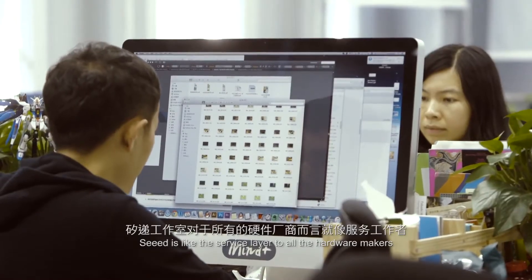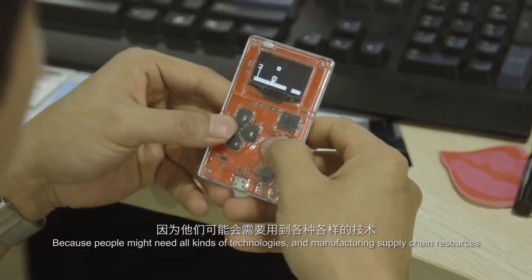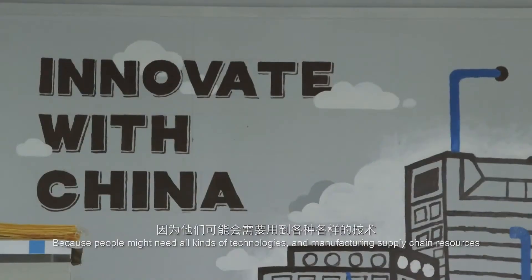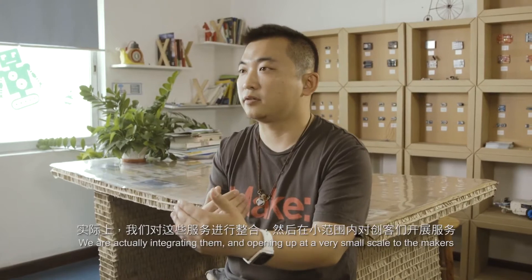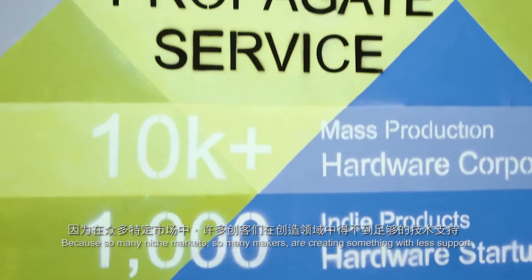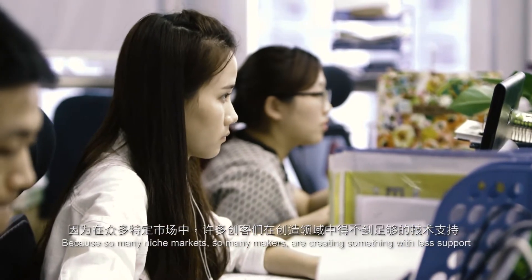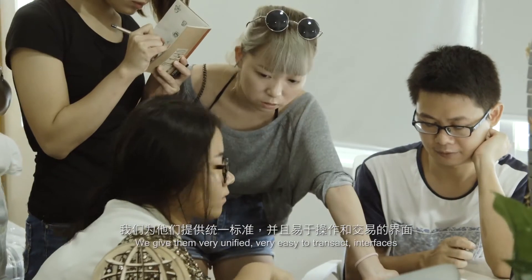Cedar is like the service layer to all the hardware makers, because people might need all kinds of technologies and manufacturing supply chain resources. We are integrating them and opening up in a very small scale to the makers. Because so many niche markets, so many makers are creating something with less support, we give them a very unified, very easy-to-transact interface.